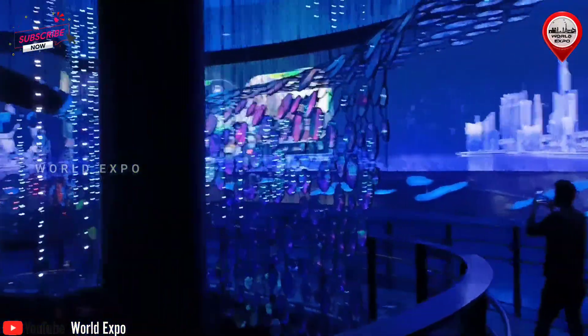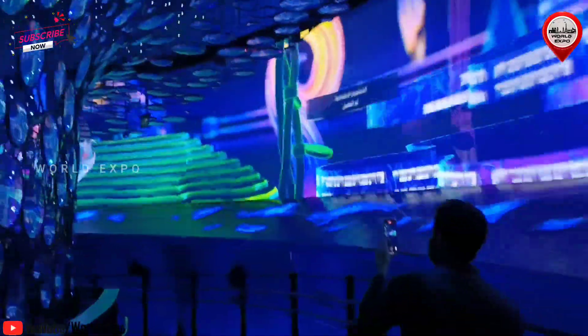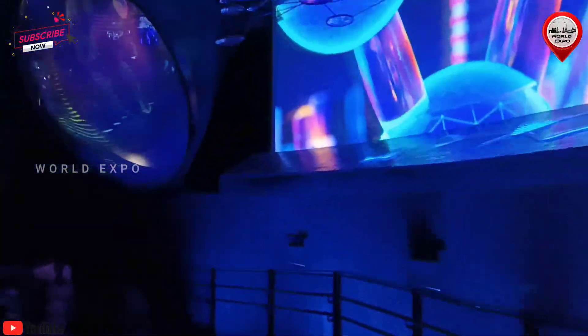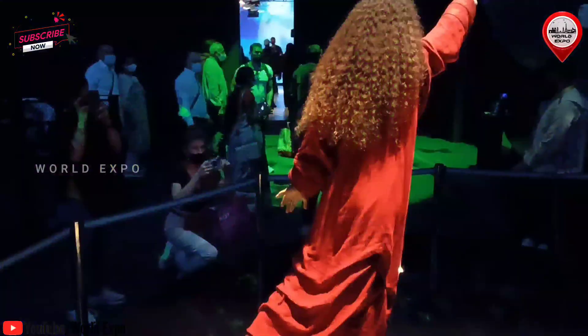A look inside the Alif Pavilion: get hands-on by building your own robot or designing a spaceship, watch demos of hoverboards and jetpacks, attend workshops and see technology-inspired performances involving drones and robots, and witness how mobility can vastly improve the quality of life for people in developing countries through vehicles like solar-powered tricycles.